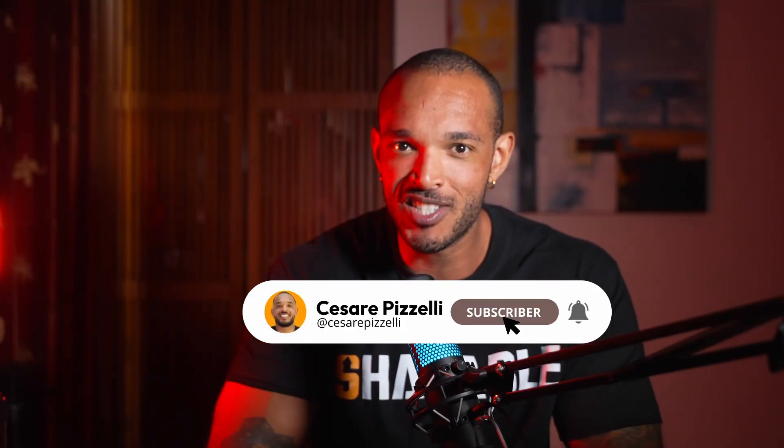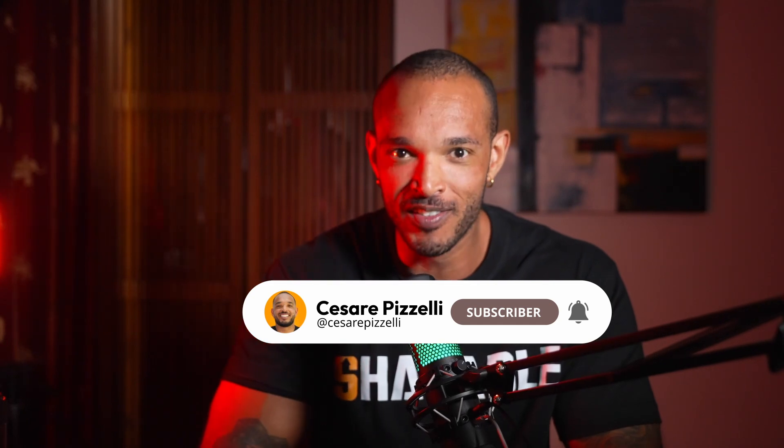If you found this breakdown helpful and haven't already, smash that subscribe button and turn the notifications bell on so you don't miss my upcoming videos on other cutting-edge compounds and strategies. Drop all of your questions in the comments below and I'll address the most common ones in a future video. This is Cesar from Shapeable, helping you cut through the BS and build your best body based on real science. See you in the next one!